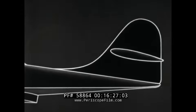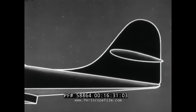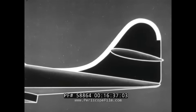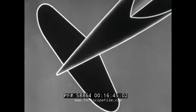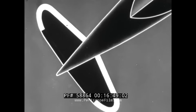Again — one vertical tail surface. Leading edge slopes, top is curved, trailing edge is straight. Horizontal surface high and above the fuselage, with tapered leading edge, curved tips, and straight trailing edge.